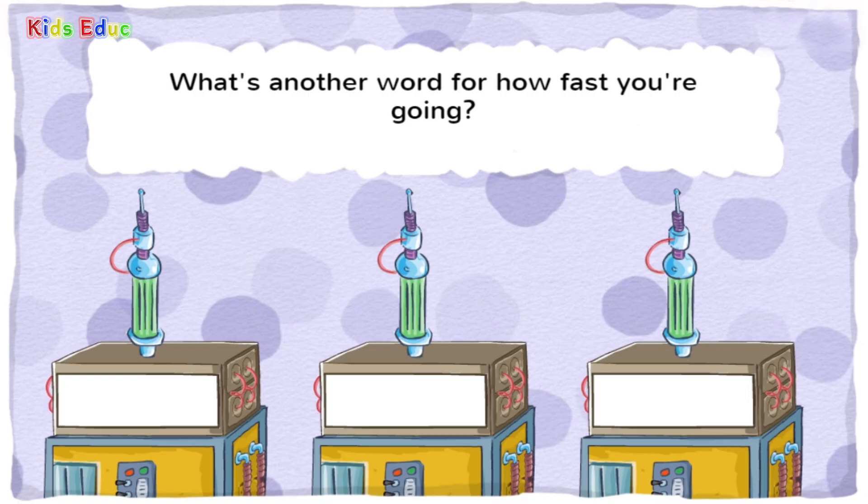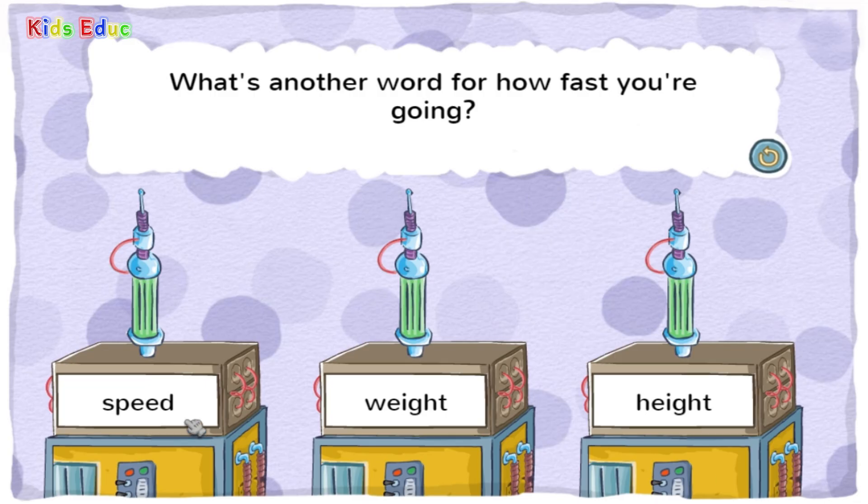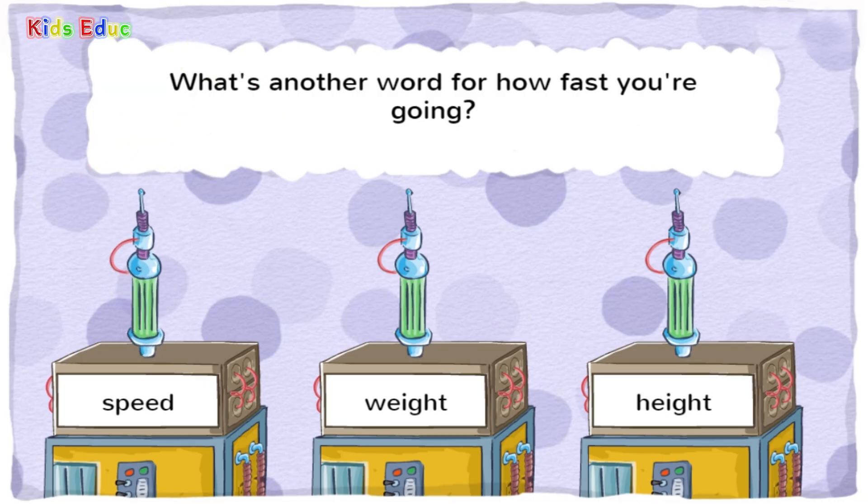What's another word for how fast you're going? Speed, weight, or height? You got it! Speed means how fast or slow something is moving.